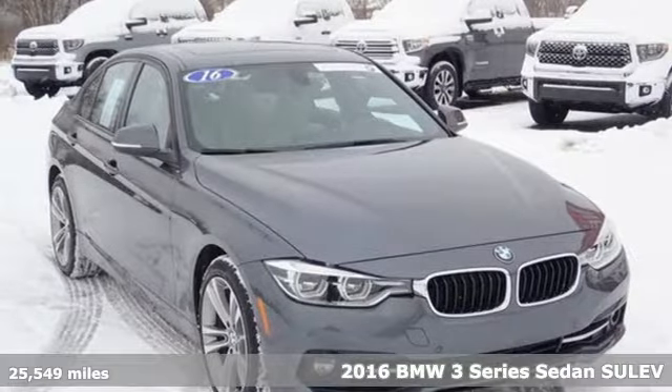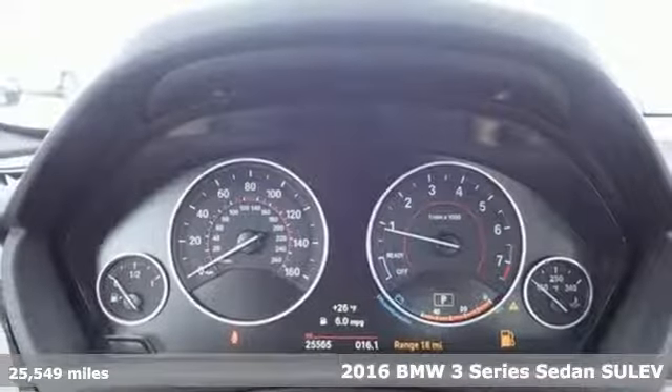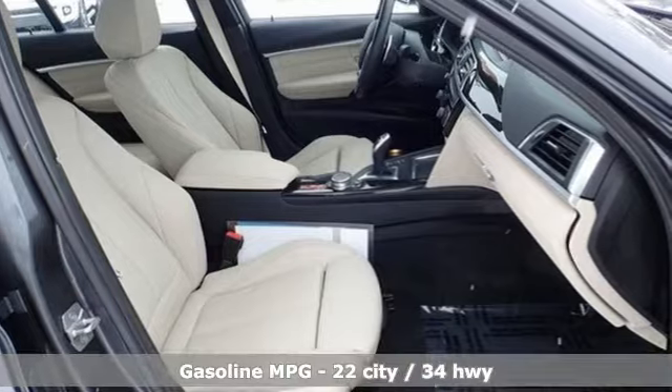Here's a 2016 BMW 3 Series. Nothing short of remarkable, every element evokes a distinct sense of luxury, intelligent engineering and performance.